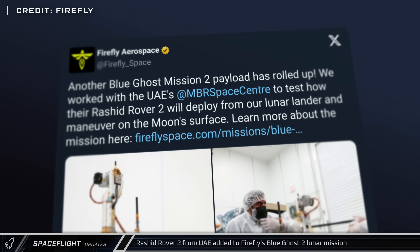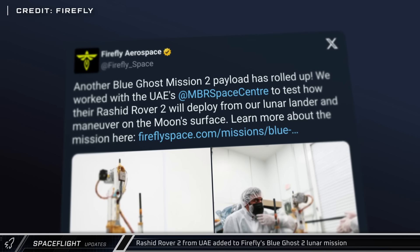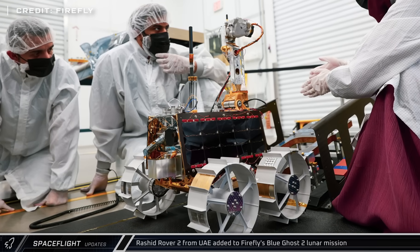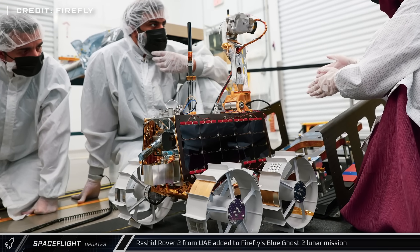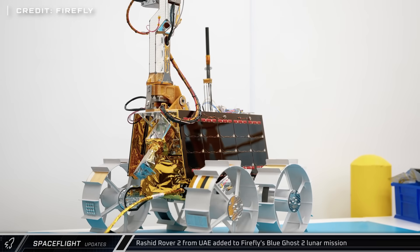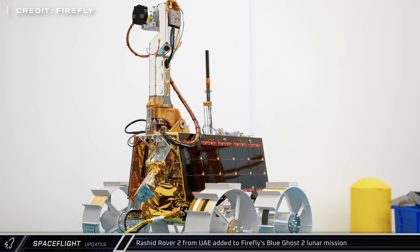Firefly also announced they have received another payload for the second mission of their Blue Ghost lunar lander. The Rashid Rover 2 is the second rover from the United Arab Emirates to head to the moon — its predecessor was part of the Hakuto'R Mission 1, which unfortunately failed to land safely.